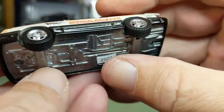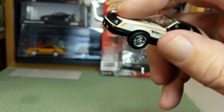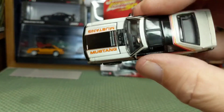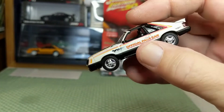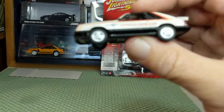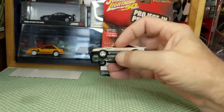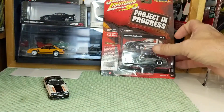Even though it's a fox body, it is a different casting because of the front end being different, the rear end being different, and because of the T-tops — that is a major difference in the casting. You'll see these T-tops from Greenlight on '79 to '82. That's a very nice model, and we're going to compare it to this 1982 Mustang GT.